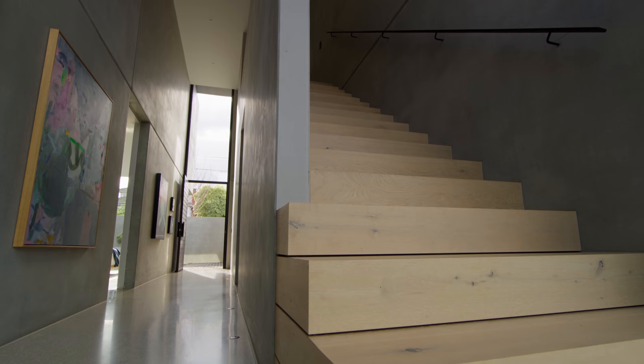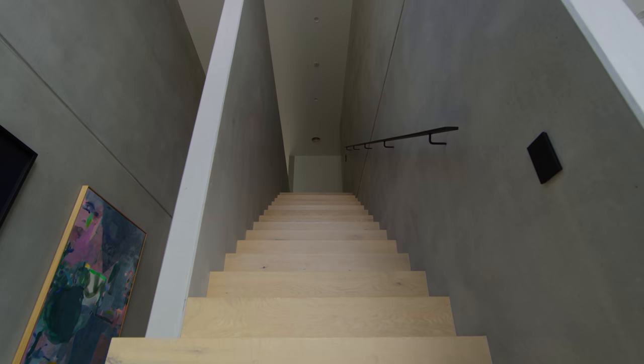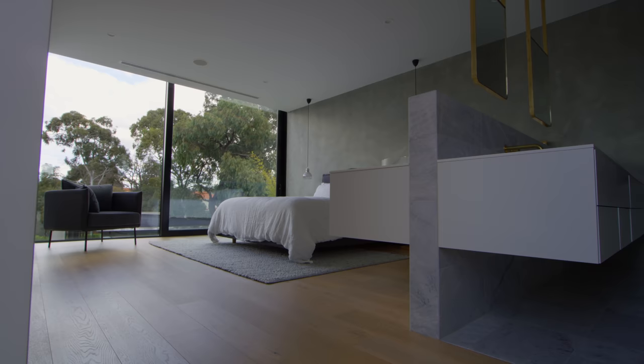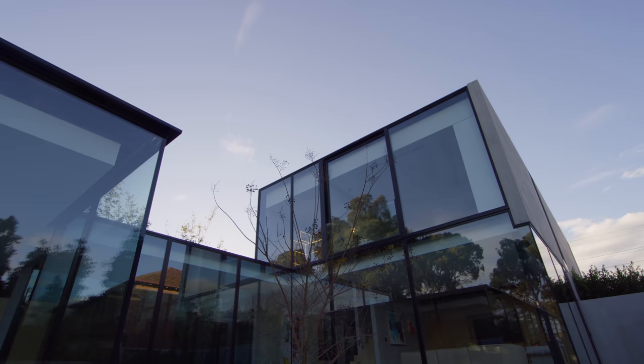We've used timber to soften certain areas — on the staircases particularly — and that creates a nice transition from concrete to timber and back to concrete. The importance of concrete and glazing in this home is vital, and the detailing of that was very important to get right.